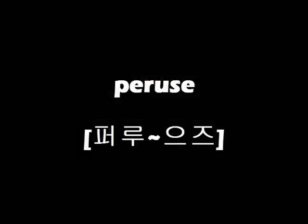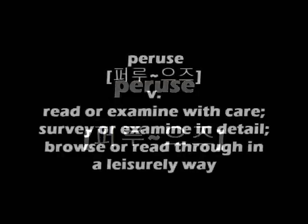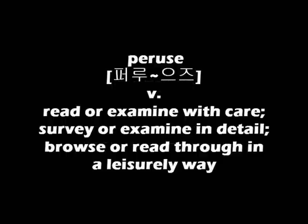Peruse. P-E-R-U-S-E. Verb. Read or examine with care. Survey or examine in detail. Browse or read through in a leisurely way.